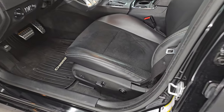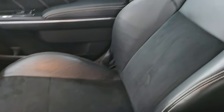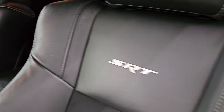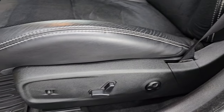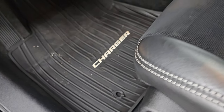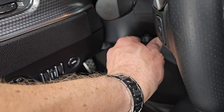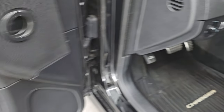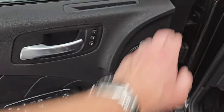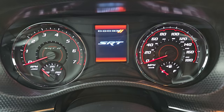Up front, the SRT package gives you the same leather and Alcantara suede bucket seats. You get SRT stitched into the backrest, side curtain airbags, no rips or tears — very nice condition. The driver's seat is power with lumbar, and the passenger seat is power as well. You get bright pedals, auto headlamps, powered telescopic and tilt steering wheel, power windows, locks and mirrors, memory driver's seat, and this one has the Alpine premium sound system.